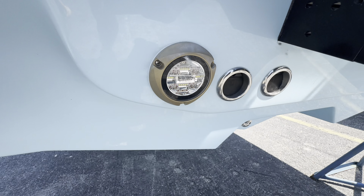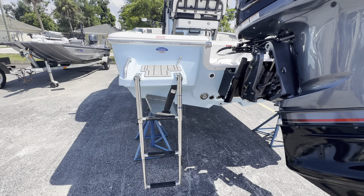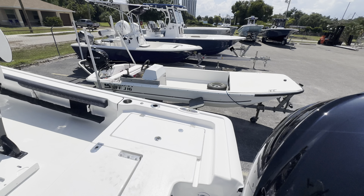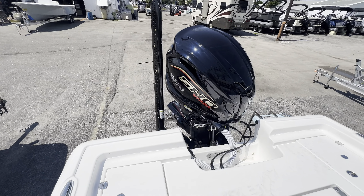Got some Sea Blaze underwater lights. Nice swim platform with a dive ladder. She's got a single power pole — I can add another if you want, but you see single power pole.